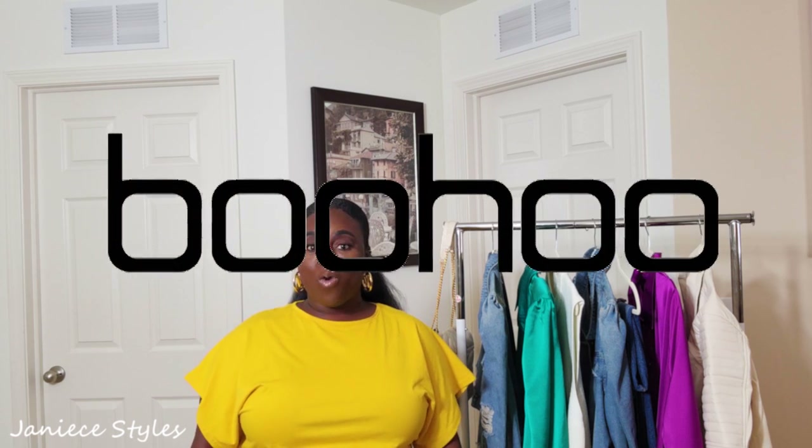In today's video we are doing a Boohoo haul. It's not much, but I picked up some items from Boohoo. I have been shopping with Boohoo for years — kind of on and off. I'll shop with them for a month, then not shop for like another year, then shop again. I always go to their website and most of the time they have some pretty good pieces. So if this is something you're interested in, please stay tuned.